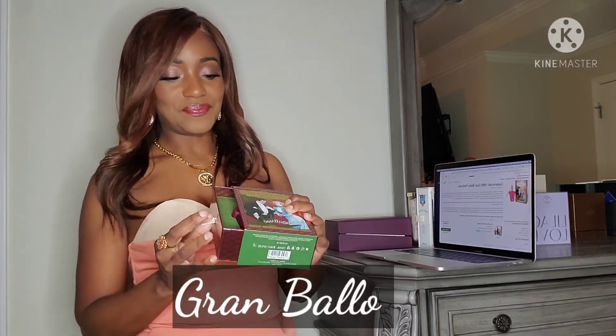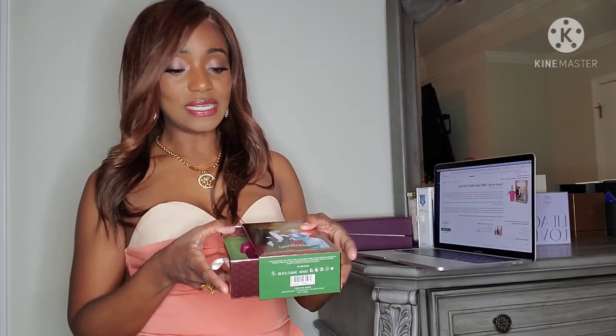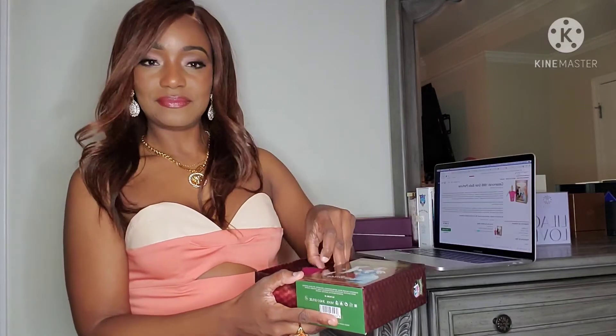The packaging is so beautiful — I love the art detail, how colorful it is, the shape of the bottles. It's like artwork. Gran Balo is a fruity floral gourmand. It has honey, gardenia, jasmine, caramel, vanilla, and amber.